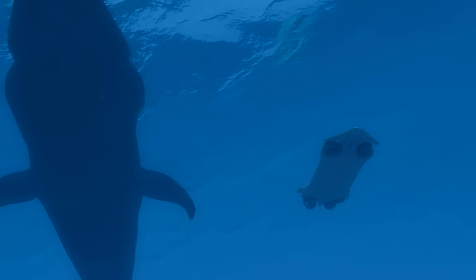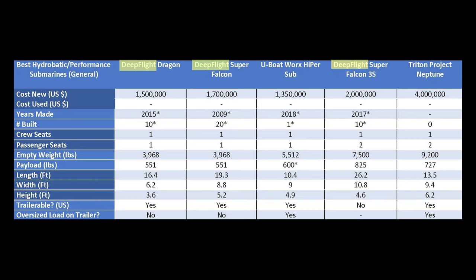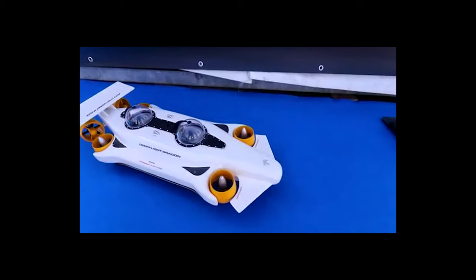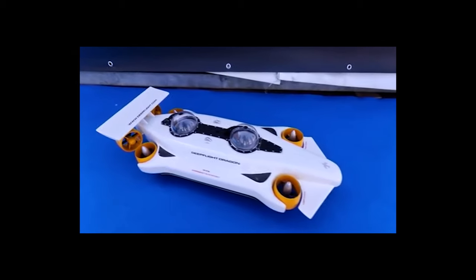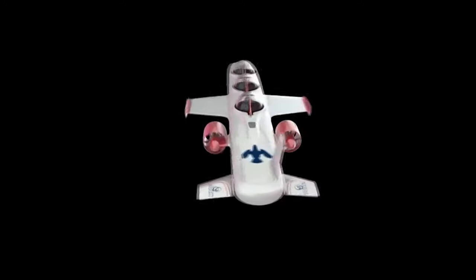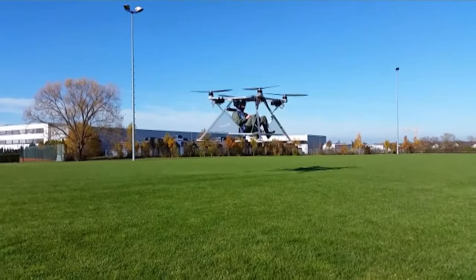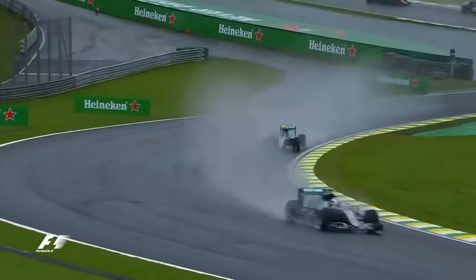This submarine is made by Deep Flight, which you're gonna find dominates this particular list of submarines. This is mostly because their submarines are designed for just having fun rather than research or anything else, and they're really good at what they're supposed to do. Just to start with the looks of this thing — it's like a quadcopter and a Formula One car had a baby.